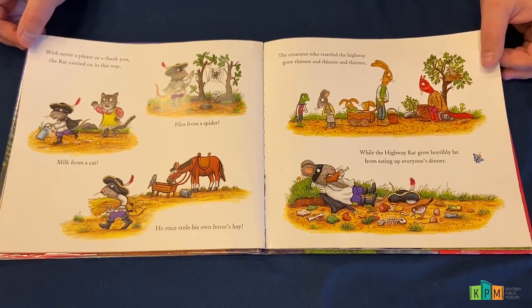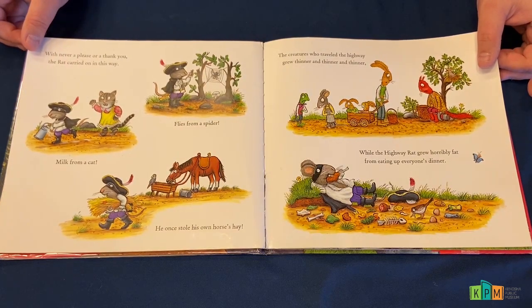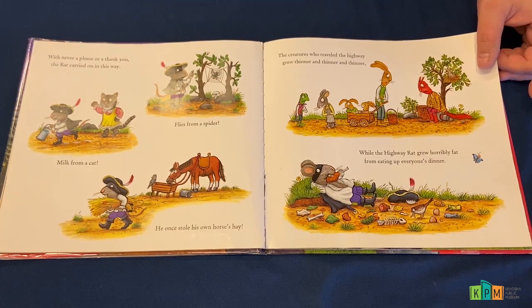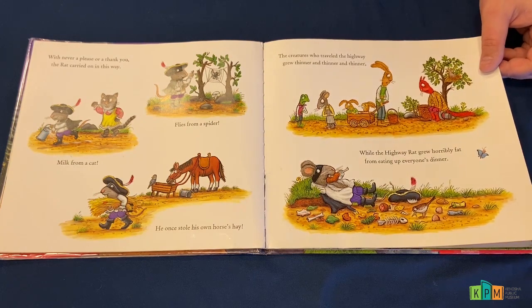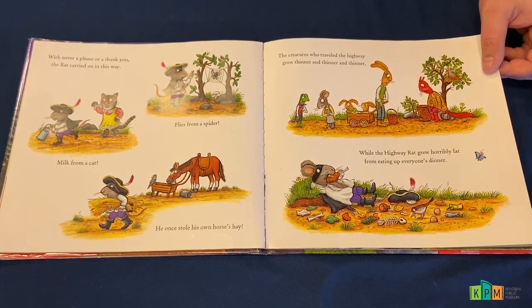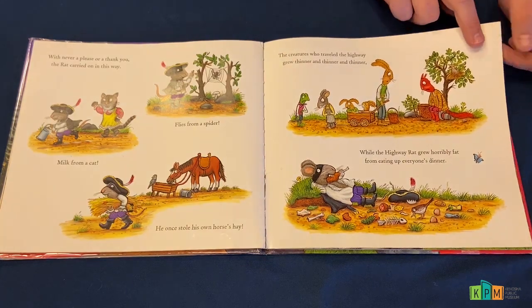With never a please or a thank you, the rat carried on in this way. Flies from a spider, milk from a cat. He once stole his own horse's hay. The creatures who traveled the highway grew thinner and thinner and thinner, while the highway rat grew horribly fat from eating up everyone's dinner.